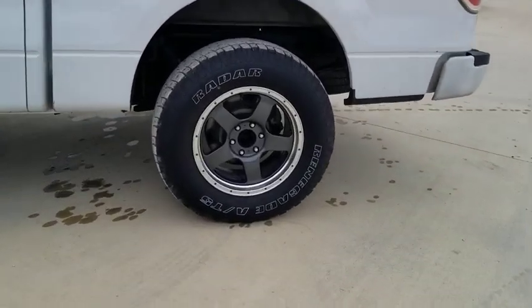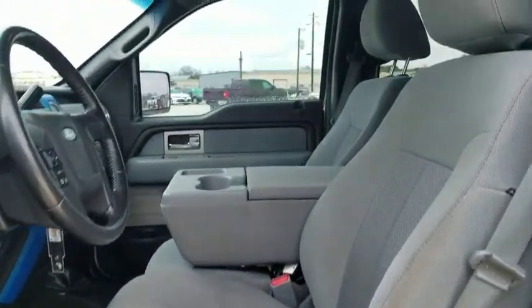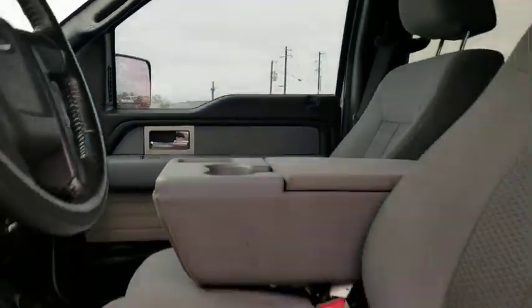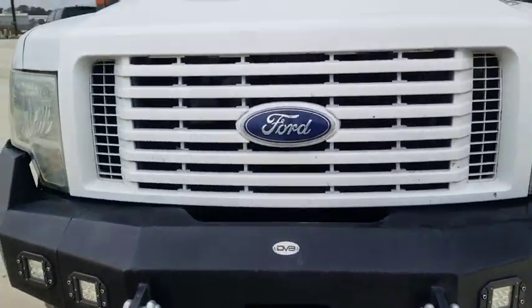Tachometer, driver vanity mirror, front reading lamps. This vehicle offers reliability and good looks at a great price. So come in and take a test drive today. We'll see you soon.